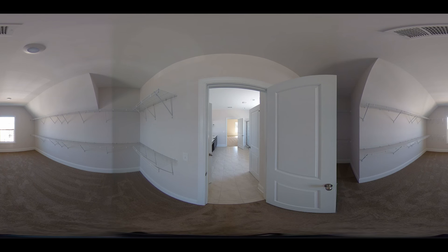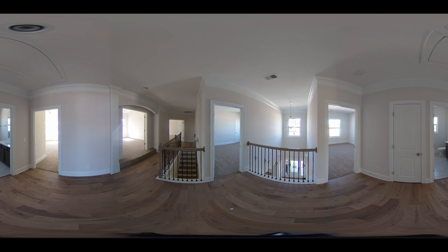Due to the ten foot extension for the third bay garage, the owner's closet is huge. Finishing out this house there are three more bedrooms and a large media room — plenty of space to stretch out.